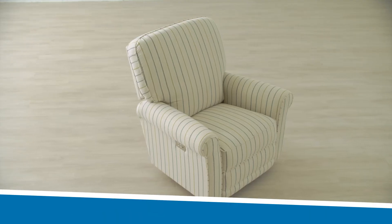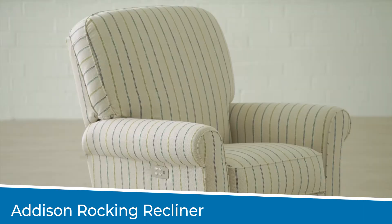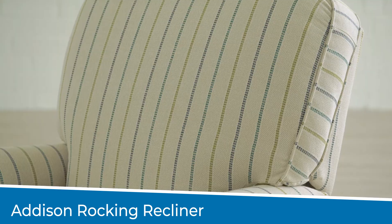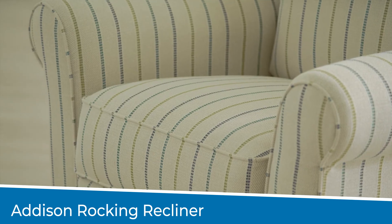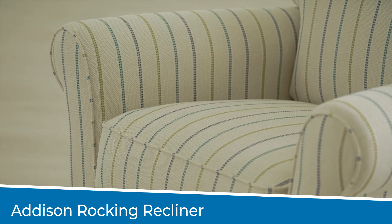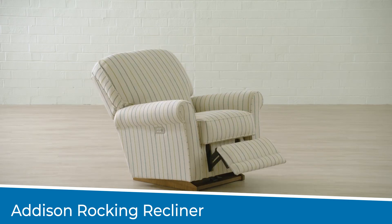Perhaps your wife is a new mother. For Mother's Day, you may consider gifting her a comfortable recliner that's perfect for the nursery. The Addison Rocker Recliner is the ultimate nursery chair as it is built with baby and parent in mind. Its tall back and sturdy cushion surrounds you in comfort and support as you gently rock the little one to sleep.